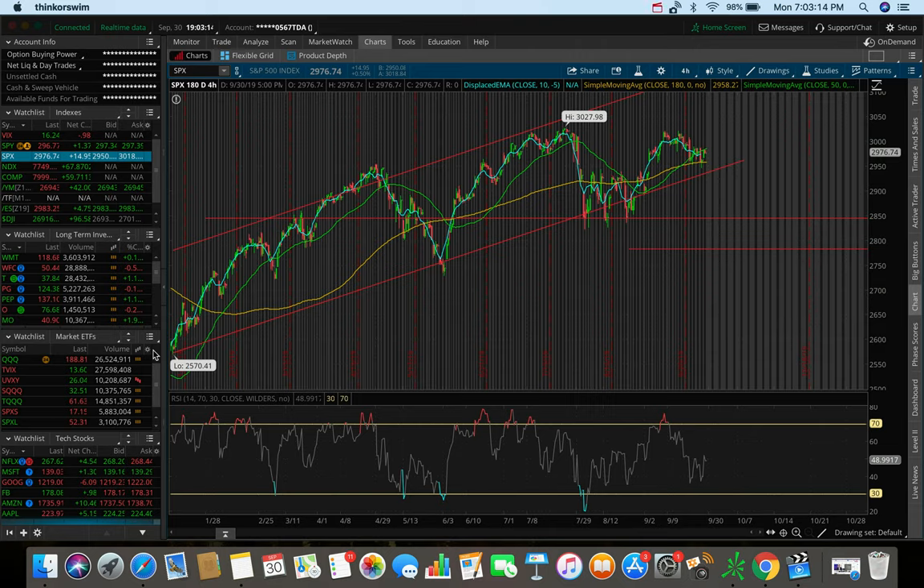What's going on everybody, it's Stas here, welcome back to another video. In today's video, just like always, we're going to be breaking down the overall markets, taking a look at the S&P 500, the Dow Jones, and the Nasdaq. We're also going to be doing a trading update, talking about any trades I made today, as well as talking about some stocks and ETFs that I'm personally watching and looking to trade heading into the month of October 2019.